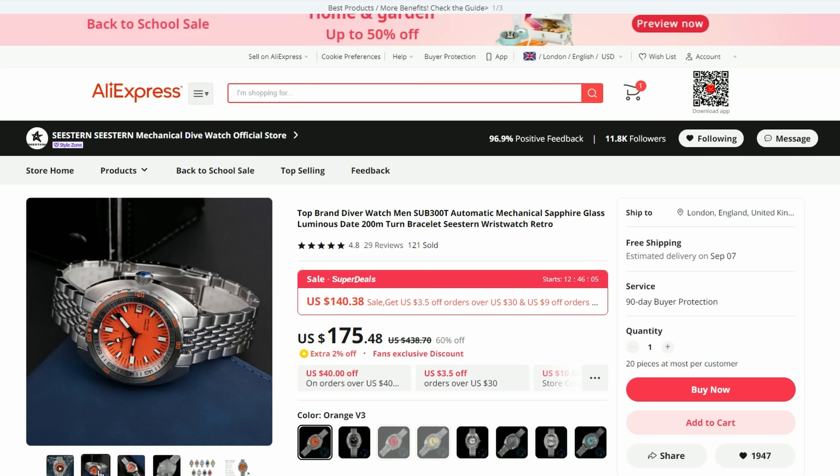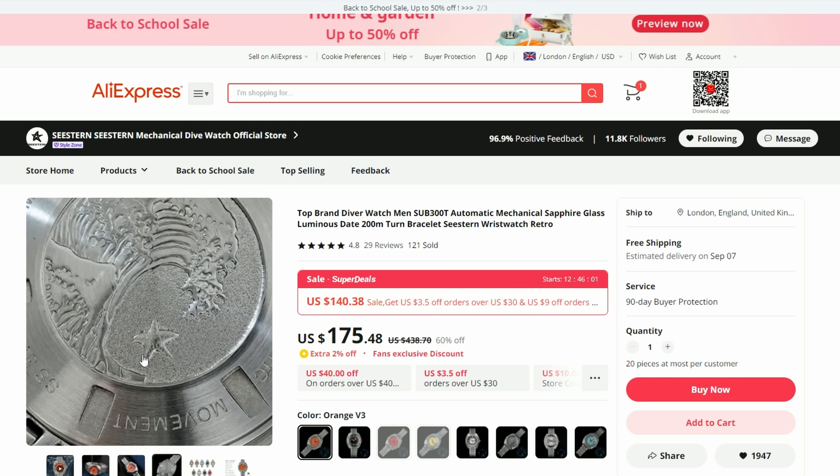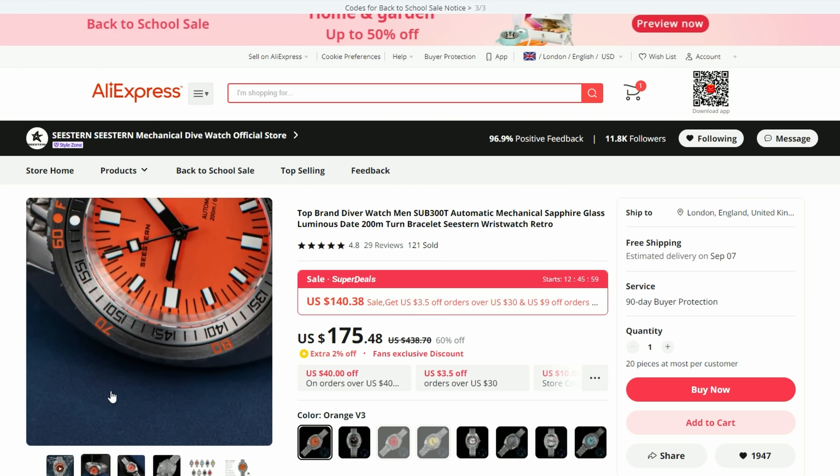Just before we finish with the Cistern brand, a quick mention of another Cistern Doxa Homage that I reviewed not so long ago. I recommended this one in the past, so I will leave a link in the description to the review of this watch if you're interested. A pretty cool timepiece for a very competitive price.